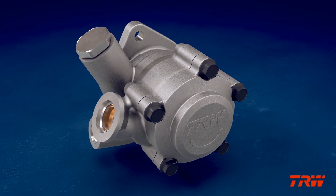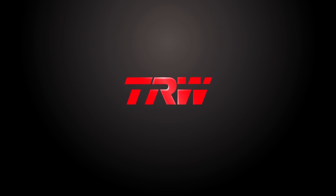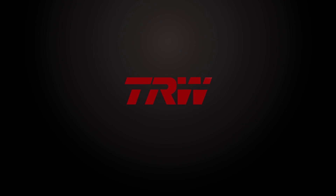TRW's active-mode, energy-efficient power steering pump — the quality and performance you expect from an industry leader.